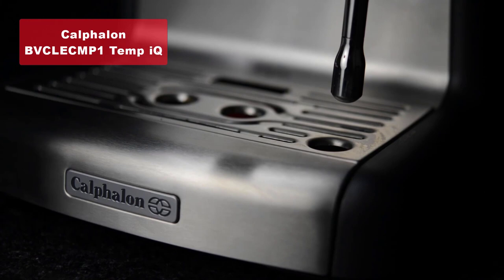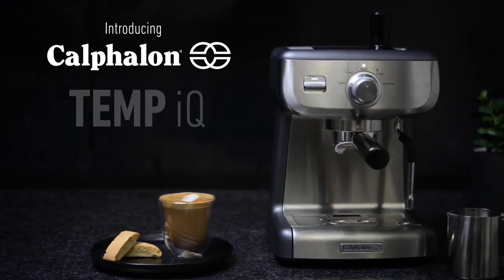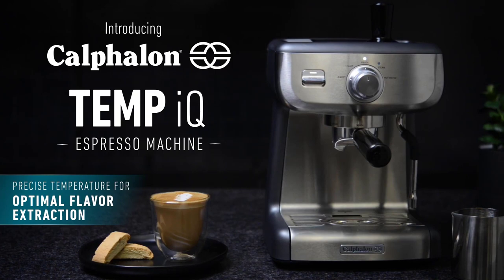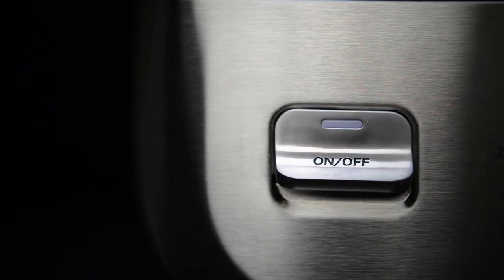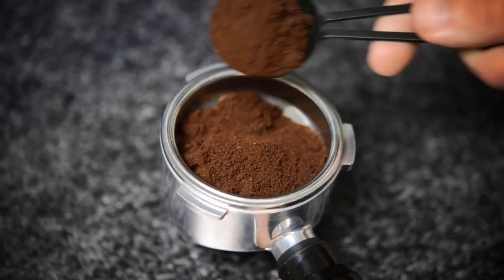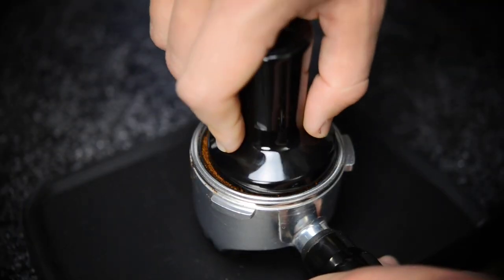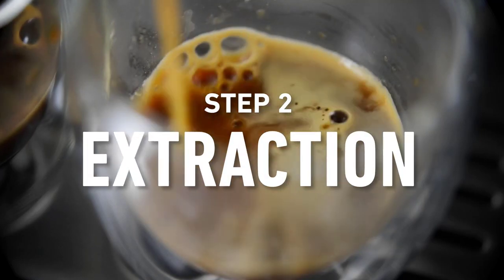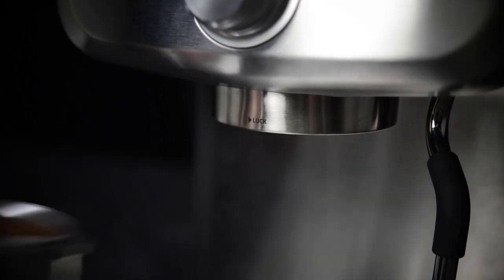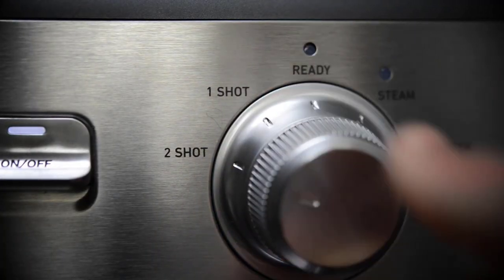Moving on to our number four pick, we have the Calphalon BVC Clekamp 1 Temp IQ Espresso Machine with Steam Wand in a sleek stainless steel design. The Calphalon BVC Clekamp 1 is a powerhouse when it comes to espresso brewing. One of the standout features is its 58-millimeter brew head, which helps achieve optimum extraction, resulting in rich and flavorful espresso. The warming cup tray on top ensures your cups are preheated for the perfect serving temperature. Additionally, the transition time between brewing and steaming is quick, allowing you to effortlessly switch between making espresso and frothing milk for lattes and macchiatos.